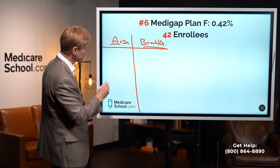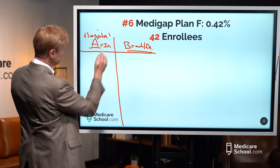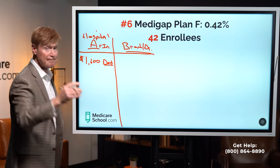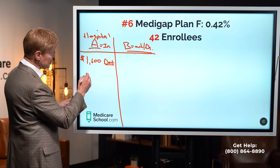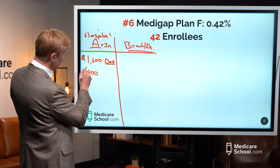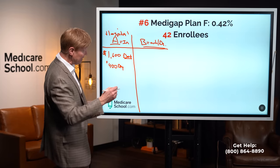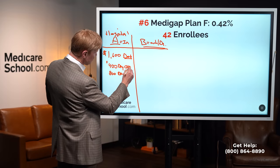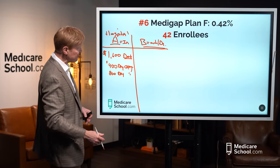Quick review on the gaps. If I'm using Medicare Part A, it means I'm in the hospital. I'm responsible for a deductible of $1,600 — that could happen multiple times in a year, and it covers the first 60 days. After 60 days, I go into my second gap: a $400-a-day copay for days 61 to 90. If I'm in beyond 90 days, I have an $800-a-day copay. I'm responsible for those copays — month three, month four, month five. It doesn't happen often, but when it does, it's very expensive.